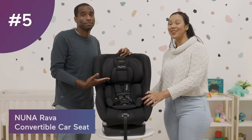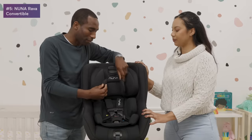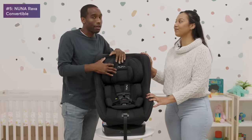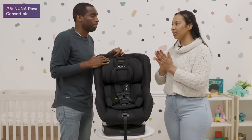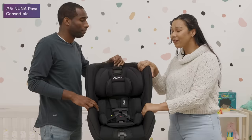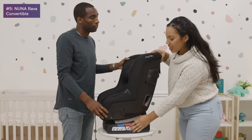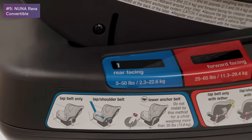For number five we have the Nuna RAVA. The infant inserts are in right now, but you can use it from 5 pounds all the way up to 65 pounds, so it grows with your child. You can do rear-facing for a really long time — up to 40 to 50 pounds — one of the longest compared to other car seats. The fabric feels wonderful, the padding is structured but still comfortable, and it has digital recline indicators on the side.